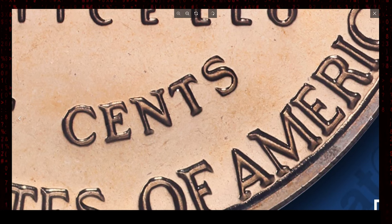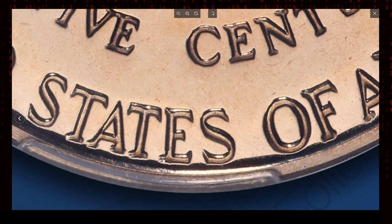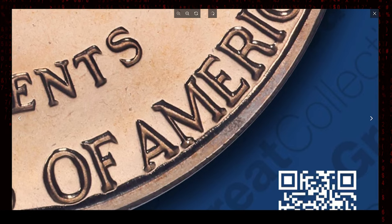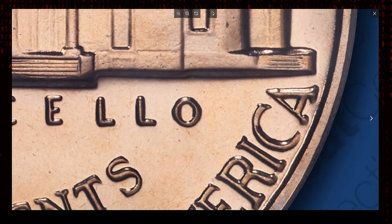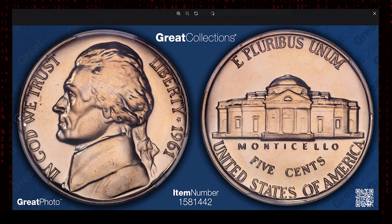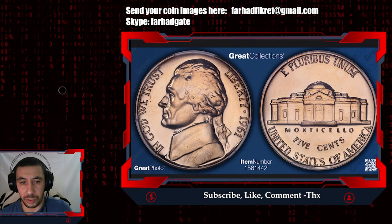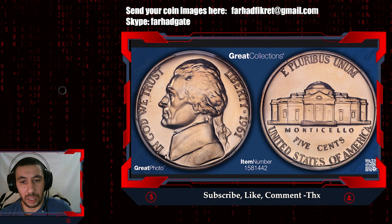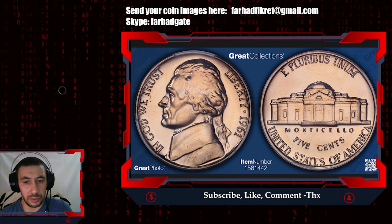This type of error occurs during the minting process where the die used to strike the coin impresses the design onto the metal planchet multiple times. In the case of FS-801, the reverse of the coin exhibits tripling — meaning you can see three separate impressions on various parts of the design. But again, this error can be spotted only upon close inspection. Key features to look for in this variety are notably tripling on the lettering. These elements show clear separation under magnification, making it a spectacular example of a minting mishap.